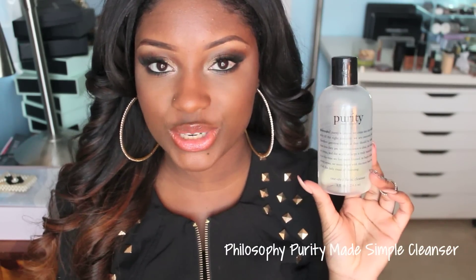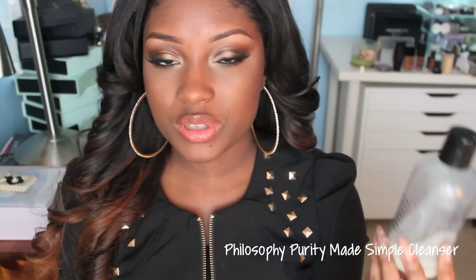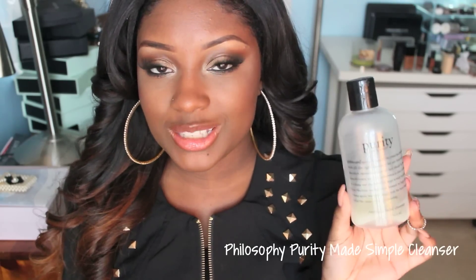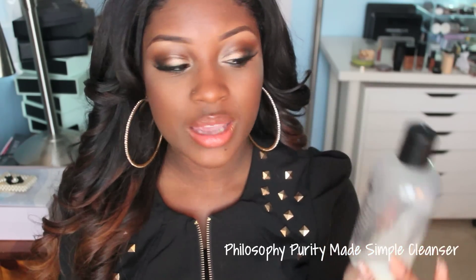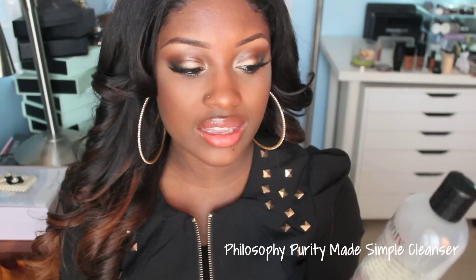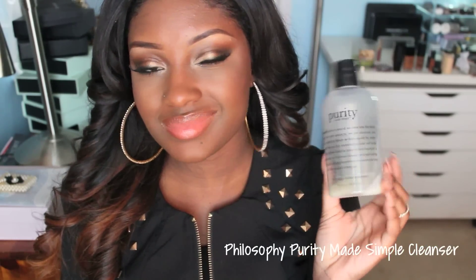Next I want to talk about the Philosophy Purity Made Simple One Step Facial Cleanser. This is supposed to be a cleanser and toner in one and it's supposed to really deep clean your pores and remove all your makeup. Although I used up this bottle, I used it up because it's quite expensive and I'm not letting it go to waste, but this is not one of my favorite cleansers. I actually notice that I get breakouts when I use it now. If you like it, that's good for you, but I just didn't have a good experience. When I first started using it, it was good, but now not so much.